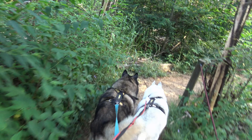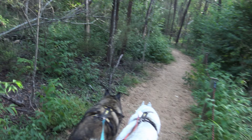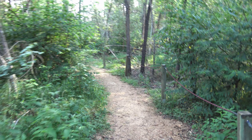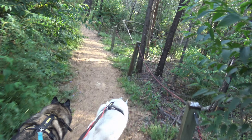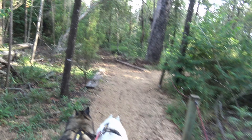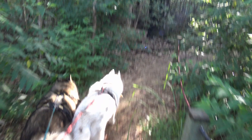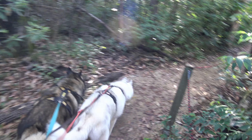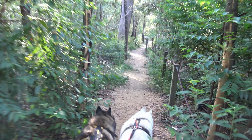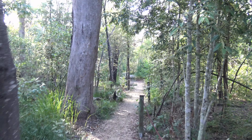I can see why they say no bikes — they don't want it torn up and it's fairly narrow. This is pretty. Honey eaters around here, that's a good outing for them.